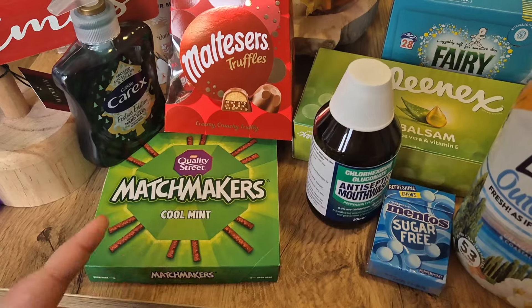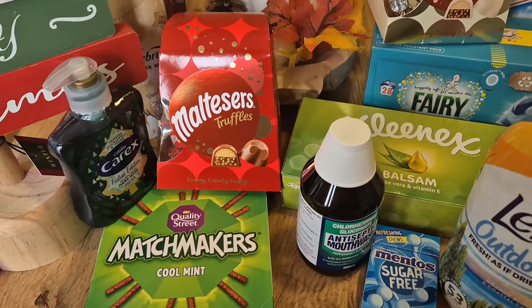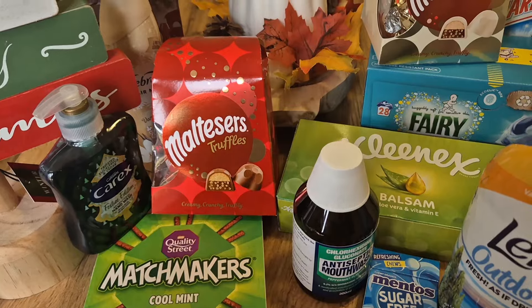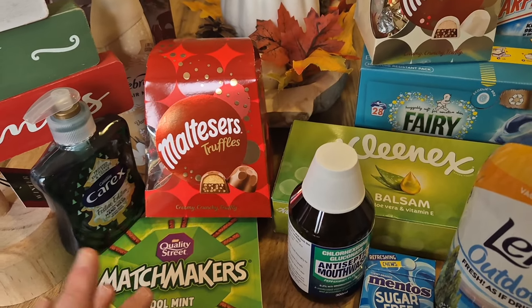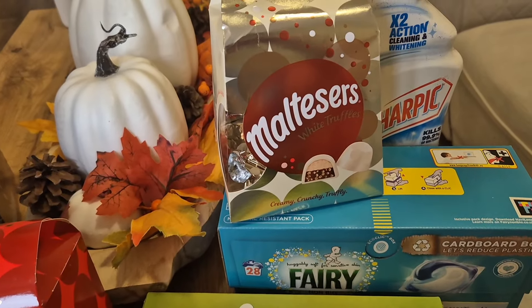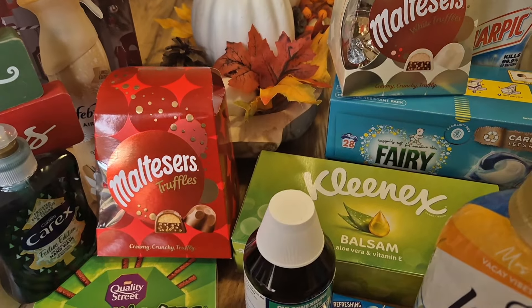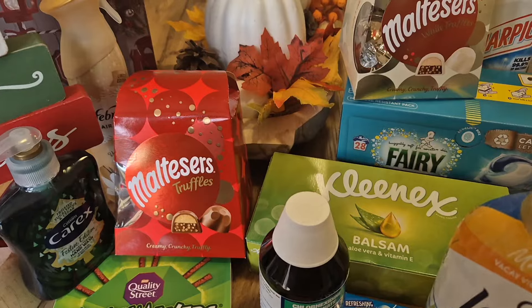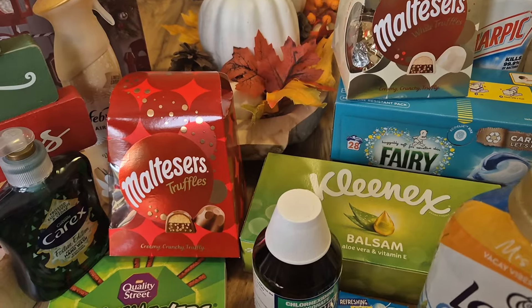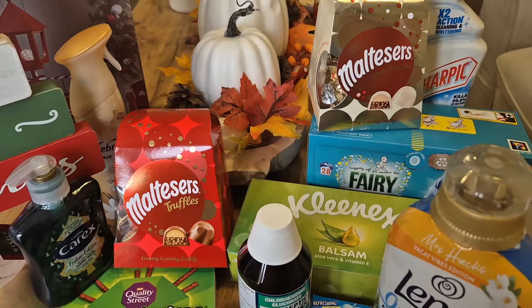I got the Matchmakers in cool mint — I like the orange ones as well but for now I just got the mint ones. And then I got the Malteser truffles. These are very addictive things that I should not be having. I was obsessed with them last year, so hoping I just have a couple this year. I also picked up a box of the white truffle ones because I've never tried those. At the moment the Malteser truffles are £3.49 at Home Bargains — marked down from £4.29, so saving 79p. I got two boxes of the Maltesers.